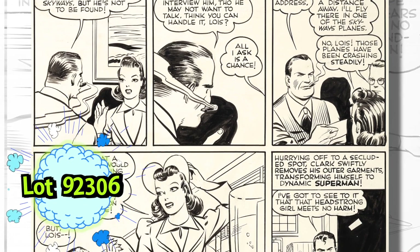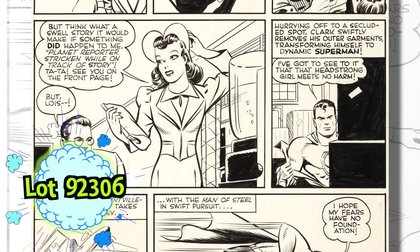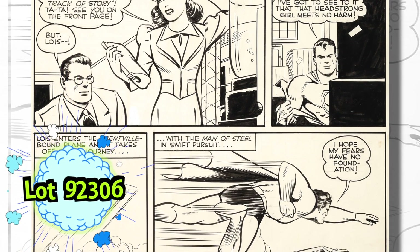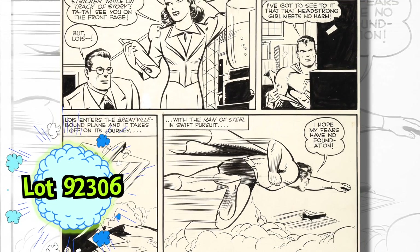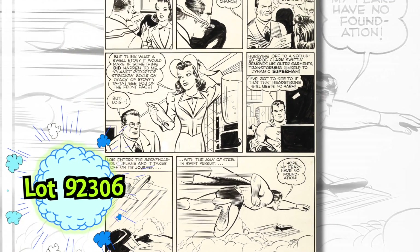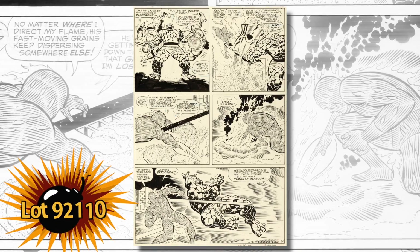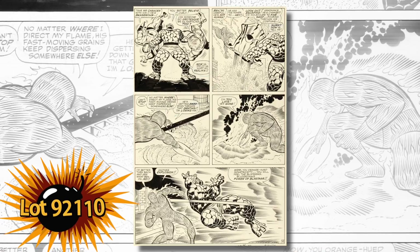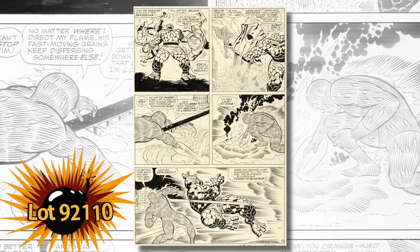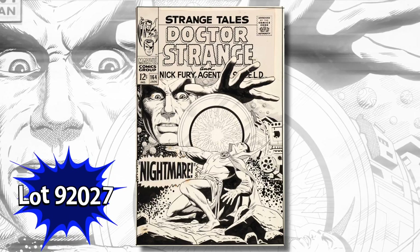Here's a page from Action Comics number 43 from the Joe Schuster studio. To give you an idea — this is from 1941; the earliest Superman art from Action we've ever offered before is from 13 years later, quite remarkable, and it's got a great shot of Superman. Jack Kirby's Fantastic Four, inked by the great Joe Sinnott — this is from issue 63, where the Human Torch and the Thing are taking on Blastaar.